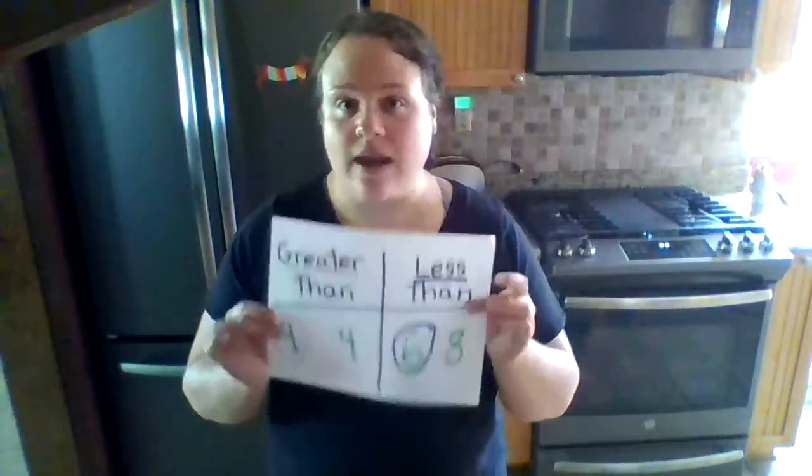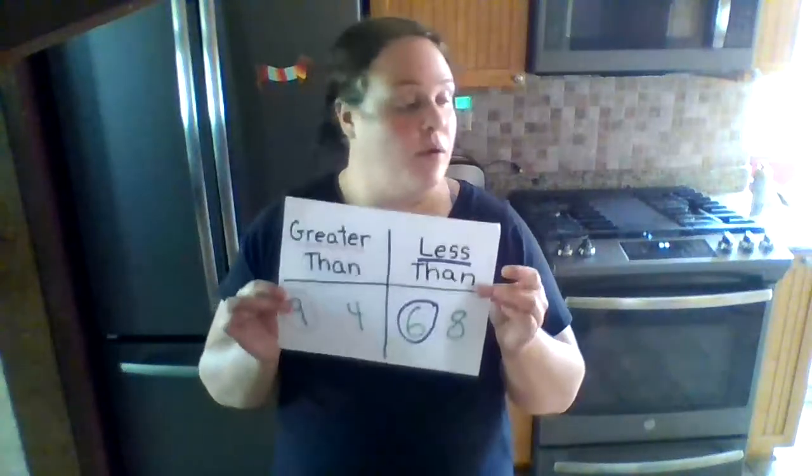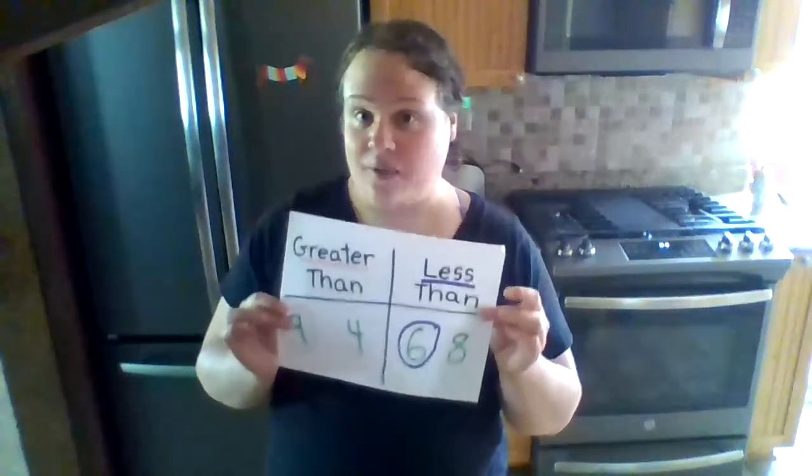But there's a better way to show it. In order to show you the better way, I have to introduce you to a friend. But I warn you, this friend — he likes to eat. And he's hungry all the time. And he'll always eat the biggest thing you have.